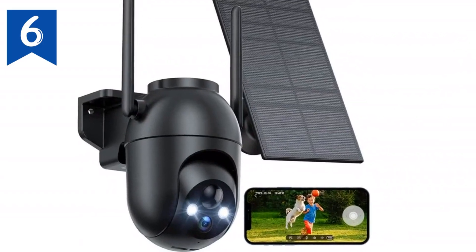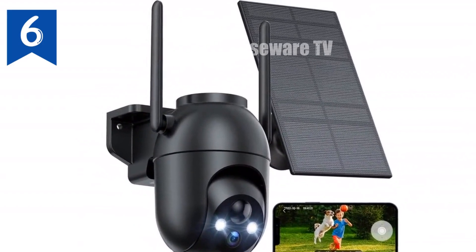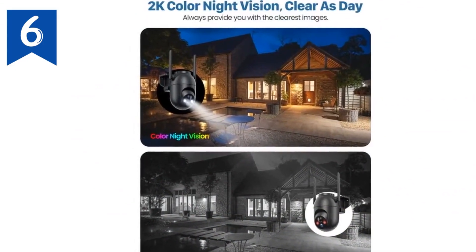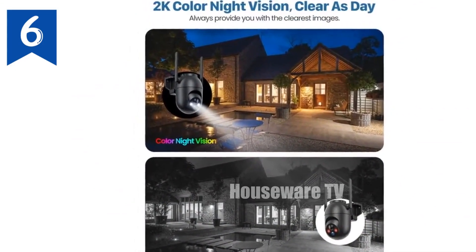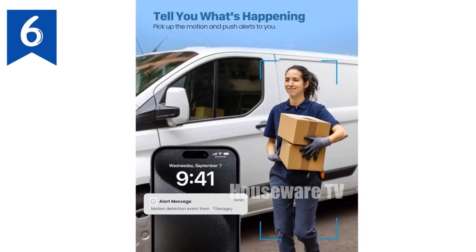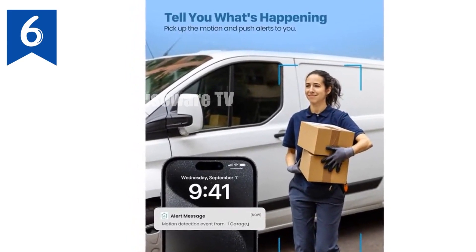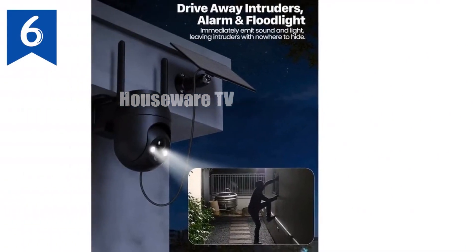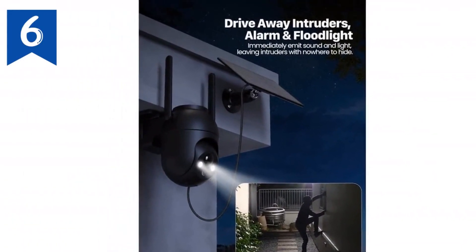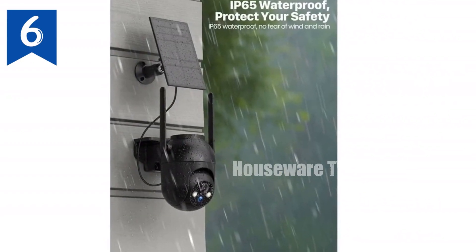Introducing the ultimate home security solution: our wireless outdoor solar camera. This camera boasts an impressive 360° rotating head, allowing you to remotely monitor every corner of your property. Equipped with 2K color night vision, you'll get crystal clear footage even in low-light conditions. Powered by solar energy, this camera operates continuously with uninterrupted home security. Its built-in alarm system emits a harsh sound to deter intruders and unwanted animals, and you can manually trigger the sound or speak through the camera's built-in microphone.